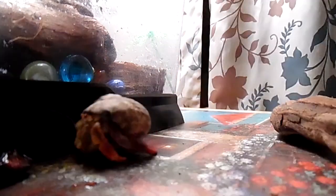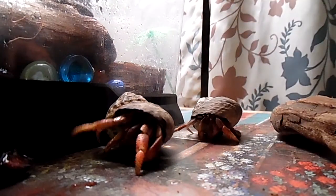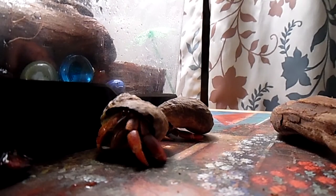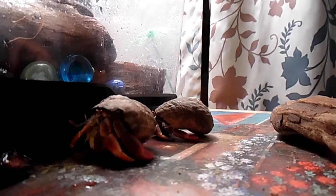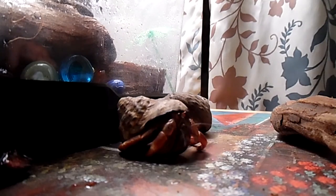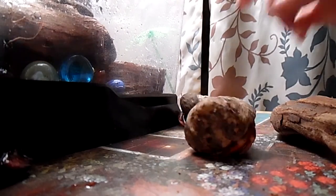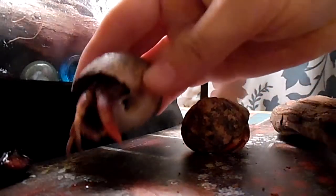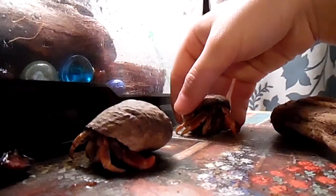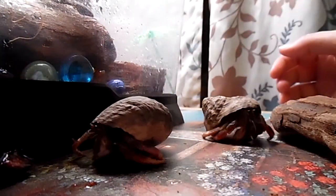He doesn't mind you touching him. Mrs. Krabs — the one I call Mrs. Krabs — loves to climb and loves to explore. They both like being held, and I think they're both really good animals. They can live up to 10 years. I would recommend getting these little guys. And never set these guys free in the wild because they're not gonna survive, and it's just not good for the environment to set captive pets out in the wild.